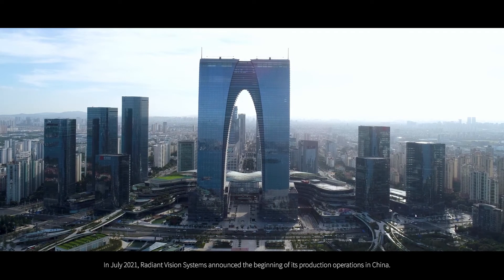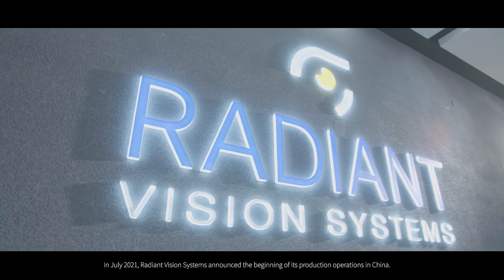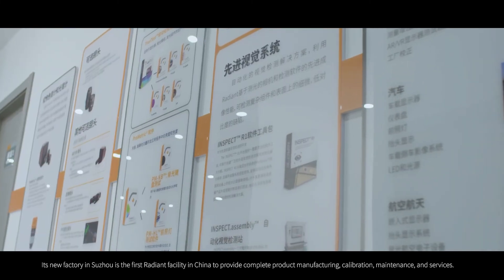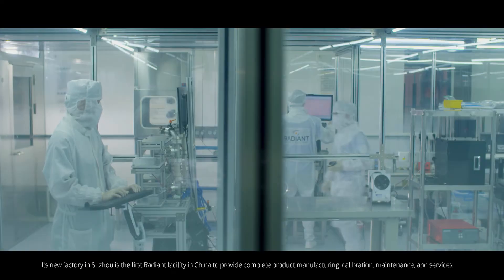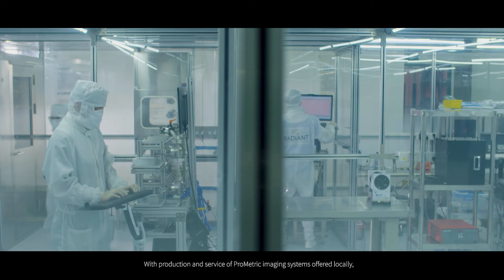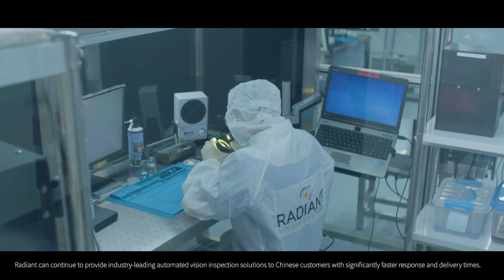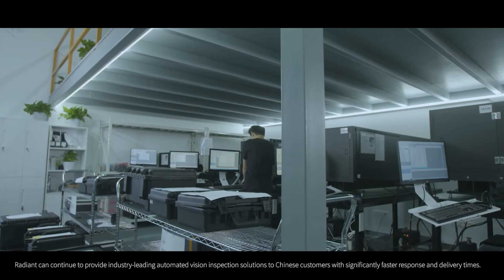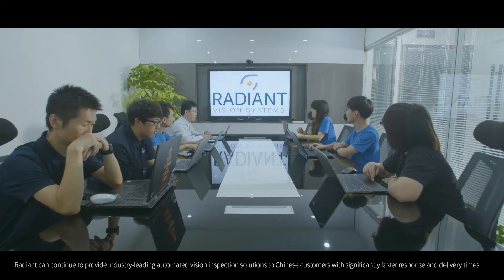In July 2021, Radiant Vision Systems announced the beginning of its production operations in China. Its new factory in Suzhou is the first Radiant facility in China to provide complete product manufacturing, calibration, maintenance and services. With production and service of Prometric imaging systems offered locally, Radiant can continue to provide industry-leading automated vision inspection solutions to Chinese customers with significantly faster response and delivery times.